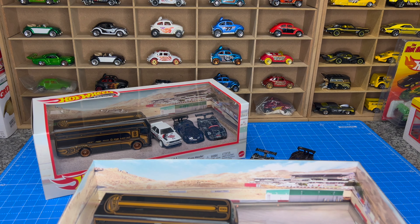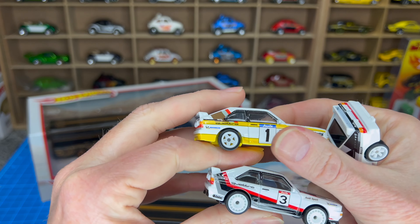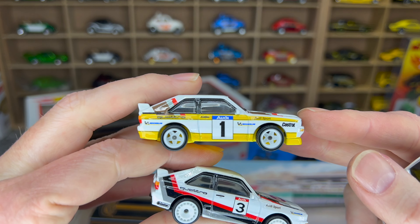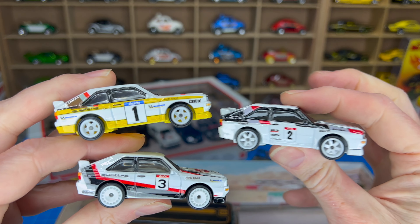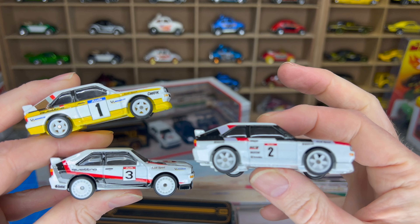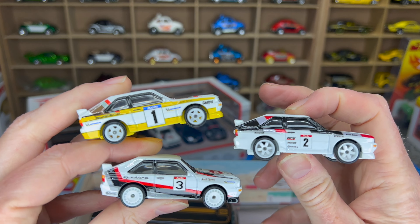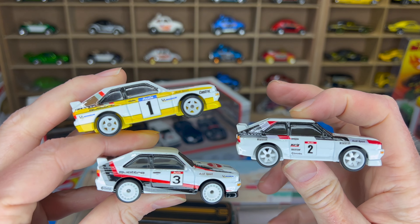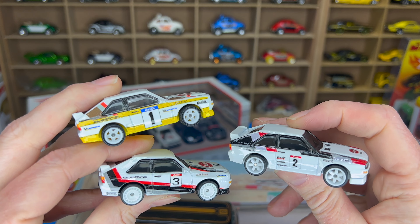Let me grab the other two and compare. This box one — I can't remember the recall — that wasn't a single card. And this one was in the two pack. These two are very close. They're doing something with the numbers — one, two, three — first, second, third premium. I don't know if that was on purpose, but that's cool. So those are the three premium Audi Quattros so far, as far as I know.